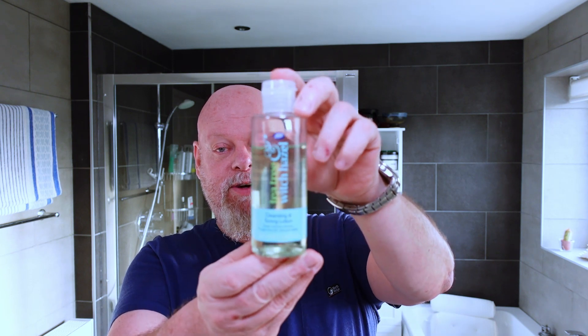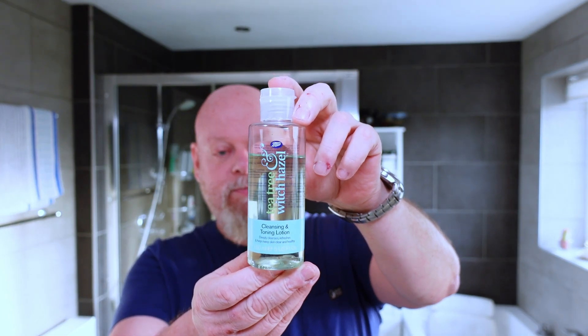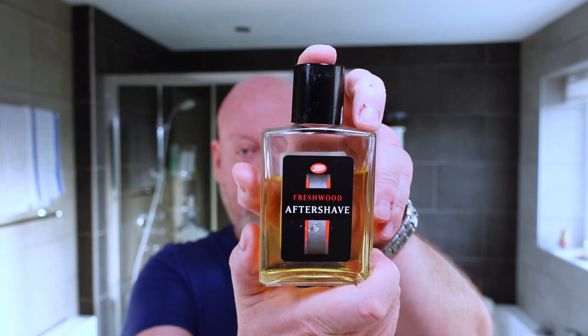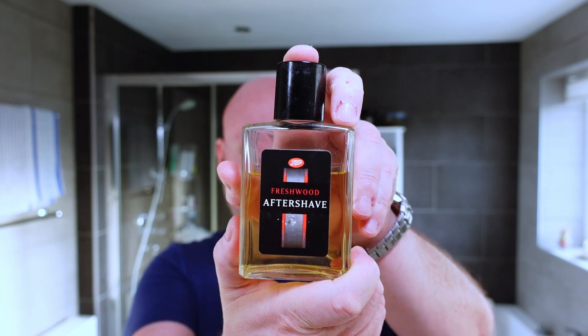I'm going to follow up the shave with Boots Tea Tree and Witch Hazel face tonic, and Boots Freshwood aftershave. This goes really well with this particular Wickham soap.